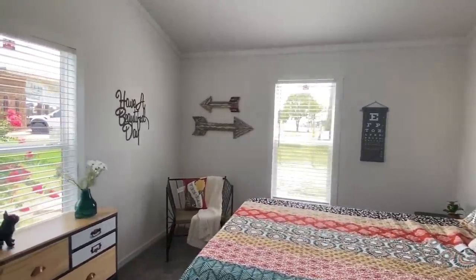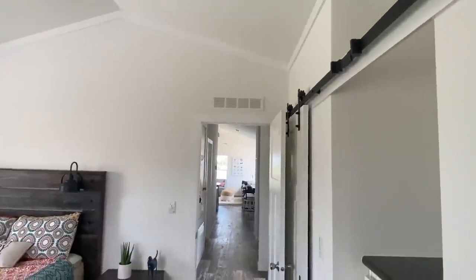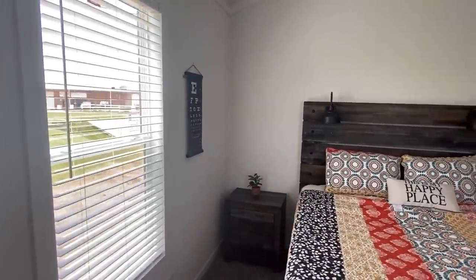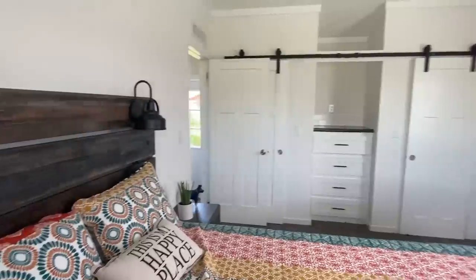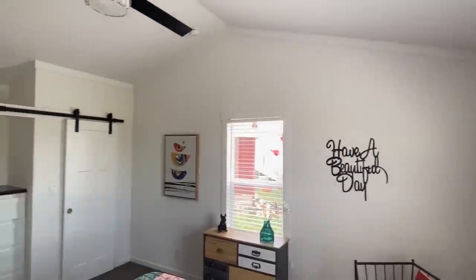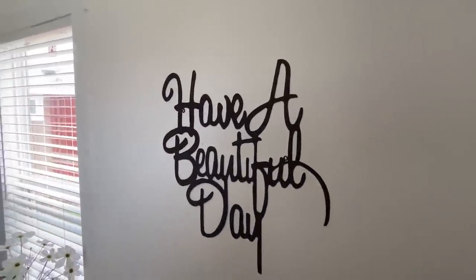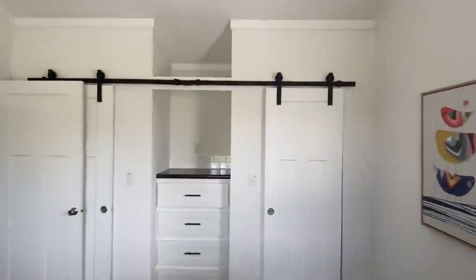Got the bed set up in here — what do y'all think about this? This has got to spark the attention of some of the tiny home viewers out there. I know this home isn't considered a tiny house, but sometimes tiny homes are a little too small. This right here — I could literally see myself living in this. Drop me a comment, let me know how you've been.